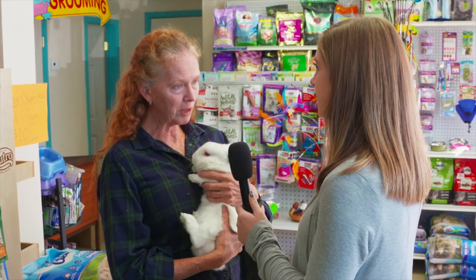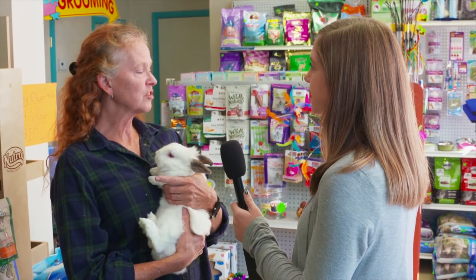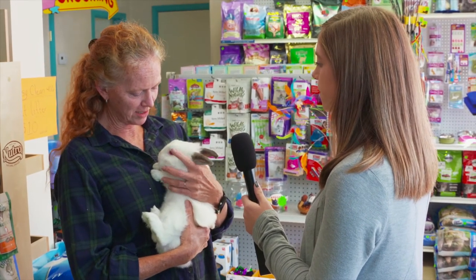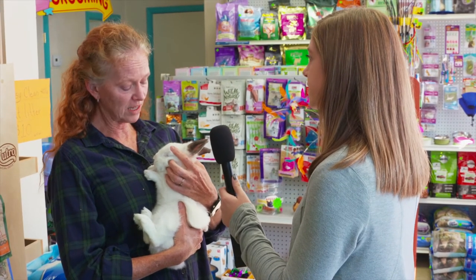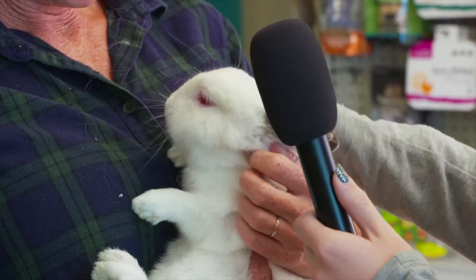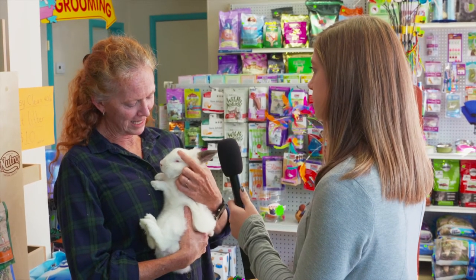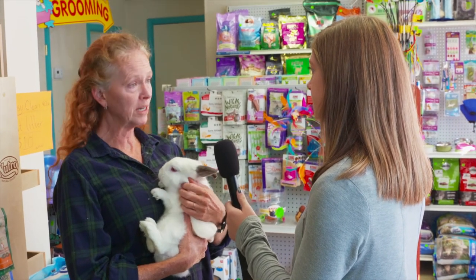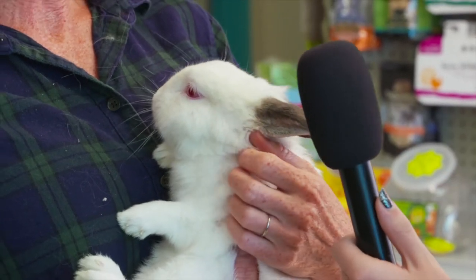Bunnies need to be brushed every week, and their teeth will keep growing, so it's important to give them toys and minerals to grind their teeth down on. Otherwise it can cause serious health issues, including death, because they'll stop eating. We have everything you could possibly need to adopt Joe or to take care of your own bunny, and you can just come in and love on him.